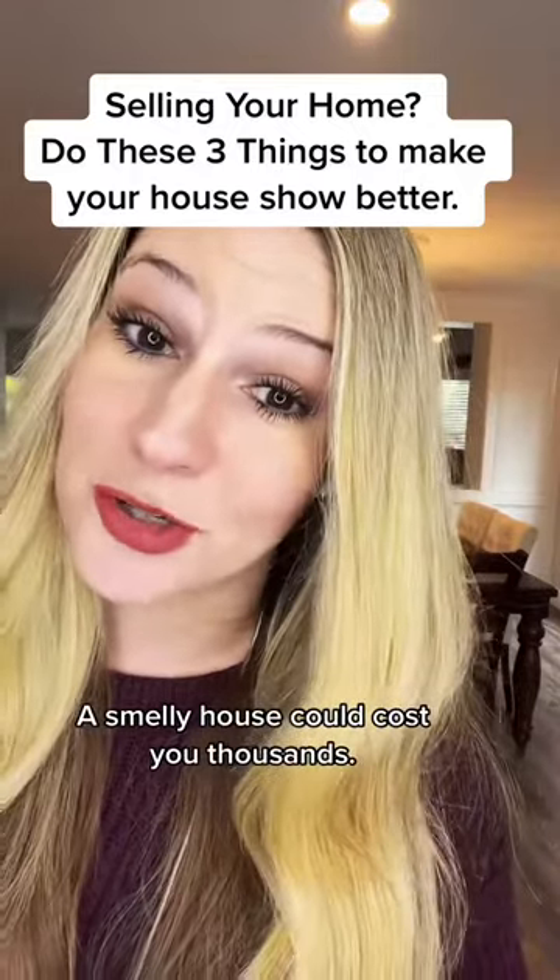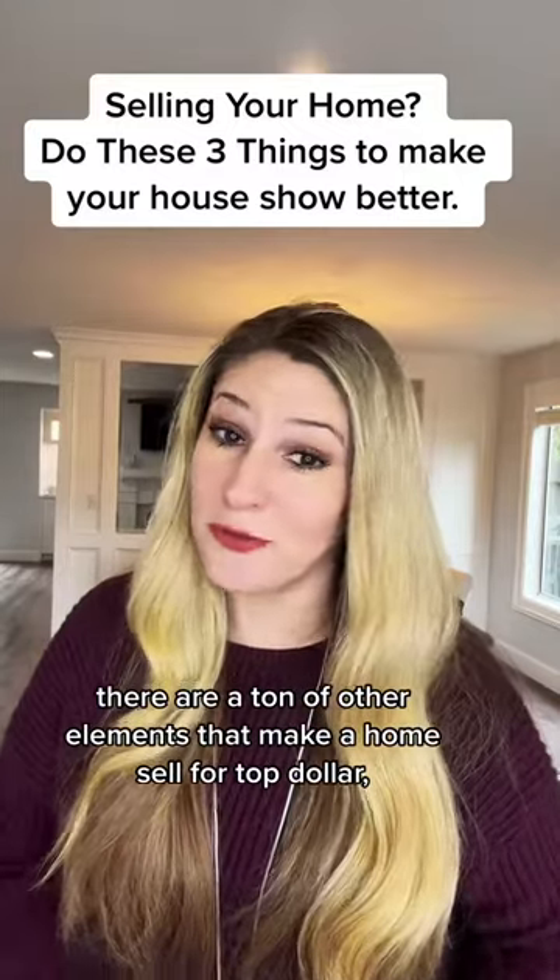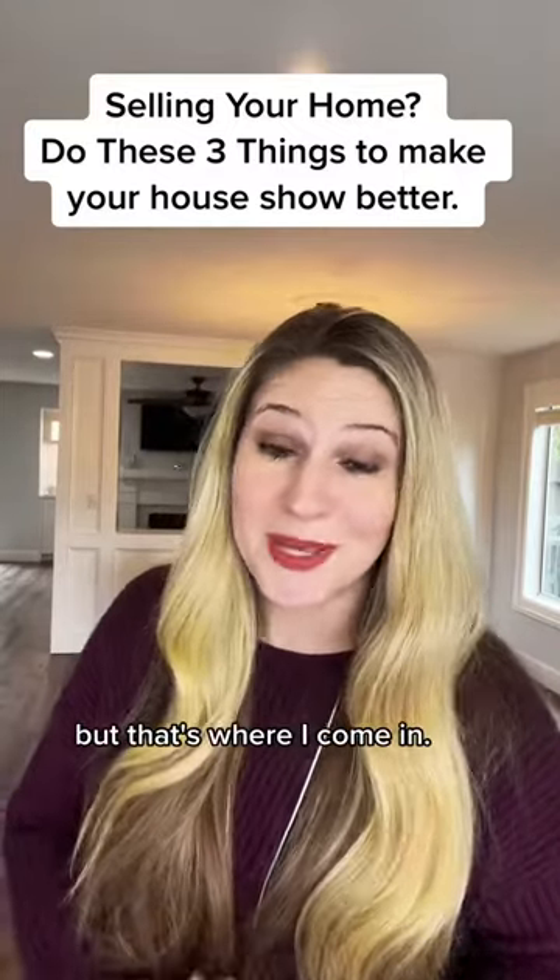A smelly house could cost you a thousand. There are a ton of other elements that make a home sell for top dollar, but that's where I come in.